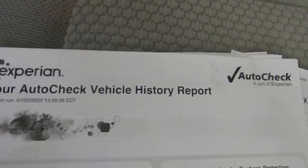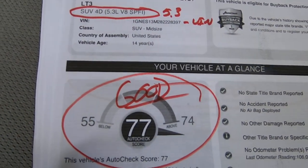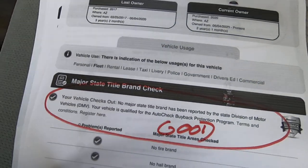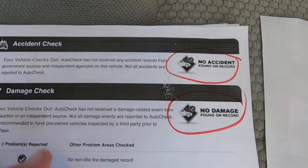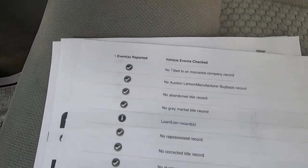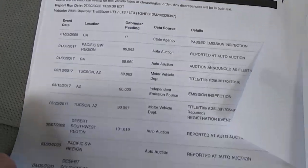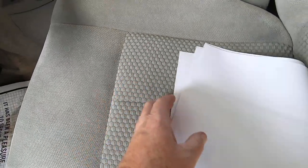Here's the AutoCheck — this is the history of the car, 5.3 liter. There's your VIN. It's got a great score, above the 74 high end. No major title problems — you'll be able to see this in a link in the ad. No accidents, no damage reported, no floods, none of that stuff. Nothing going on there. Nice and boring. I like boring. Vehicle history reports are awesome.